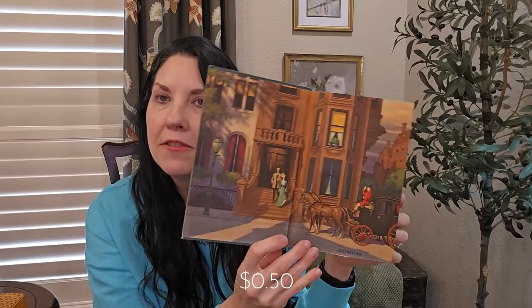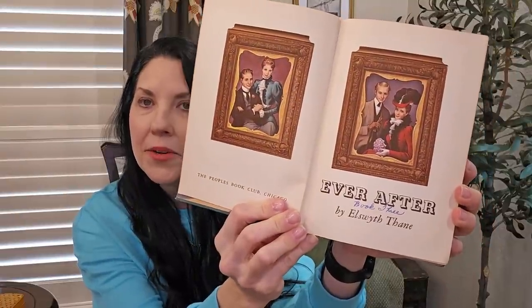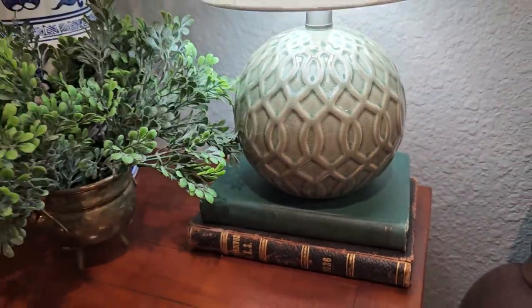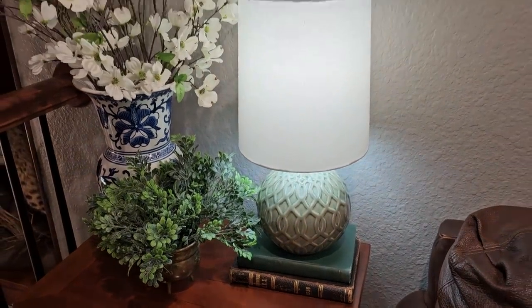Another book I found was this green cover book. It was 50 cents. Look how beautiful that is on the inside. It's Ever After book three. Somebody had written in it, but I mostly got it because of this green cover and I like the worn, aged pages on this book.